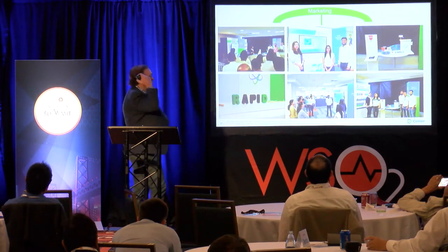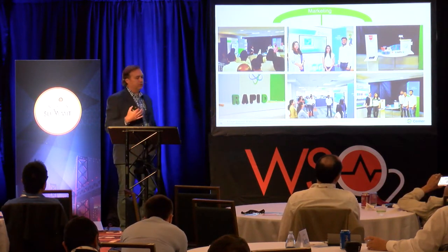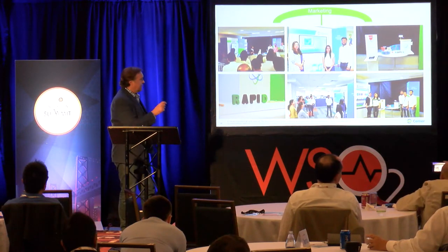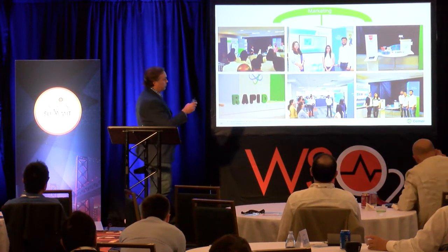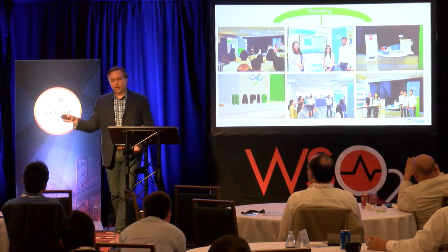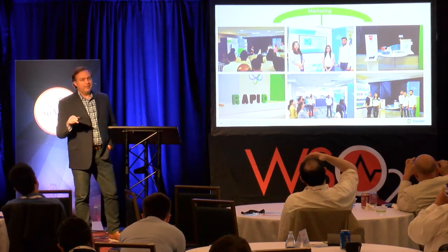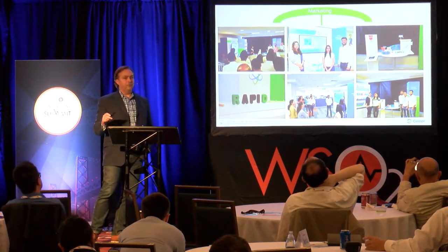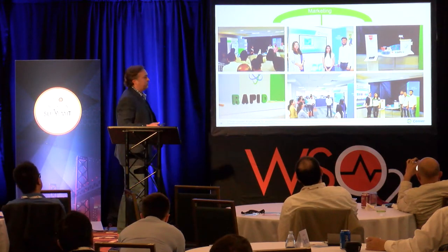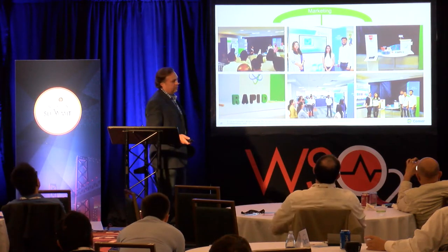This is our global team in Bangalore — we did not push them to drive this. They wanted to market Rapid themselves across India. And what I'm even more proud of is that the top center image is not even our team. A support products team was so happy with Rapid they actually got a booth together and explained how Rapid was helping them provide APIs to the business. That's where you want that word of mouth — other groups speaking for you.